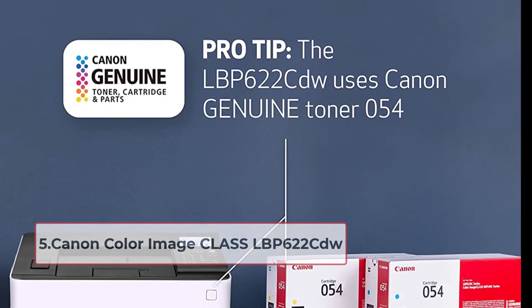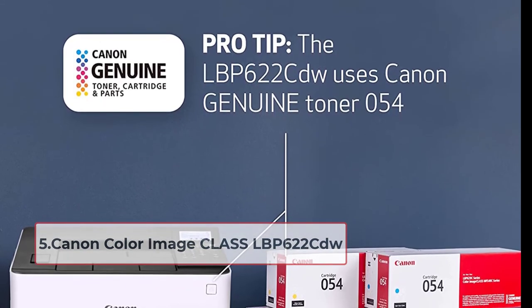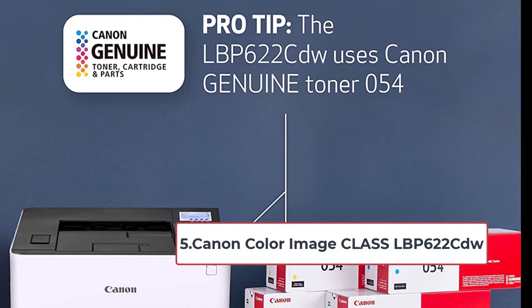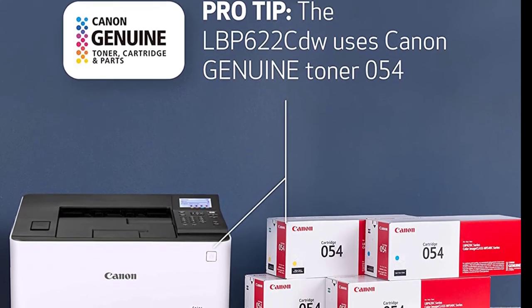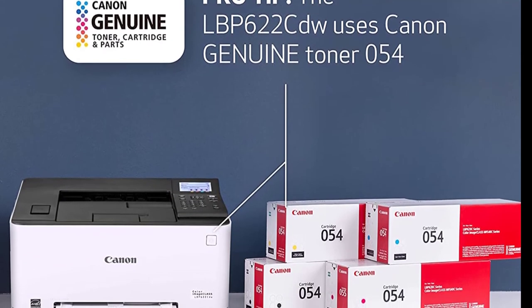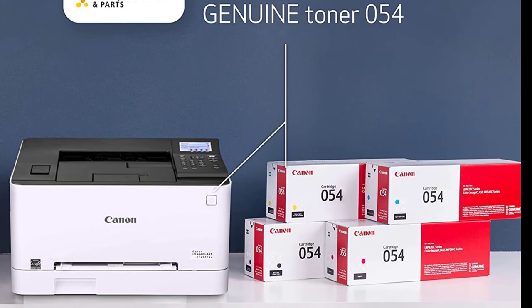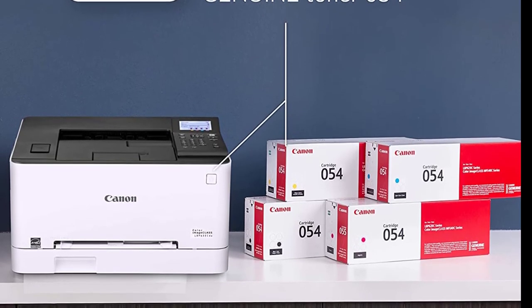At number five: Canon Color ImageCLASS LBP622CDW. This is an entry-level color laser printer designed for small offices or homes. It is a straightforward machine that prints very well and is small enough to fit in tight spaces.